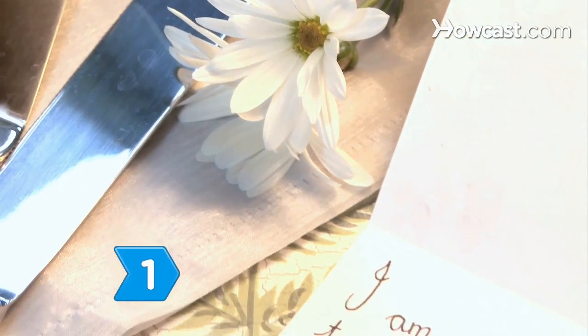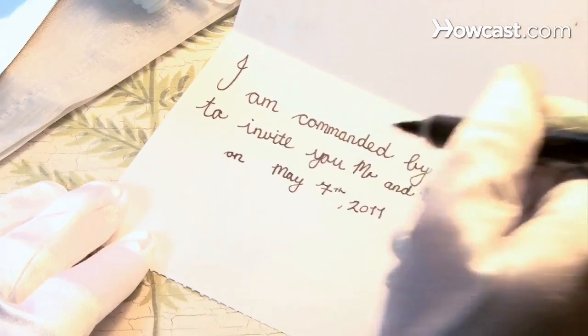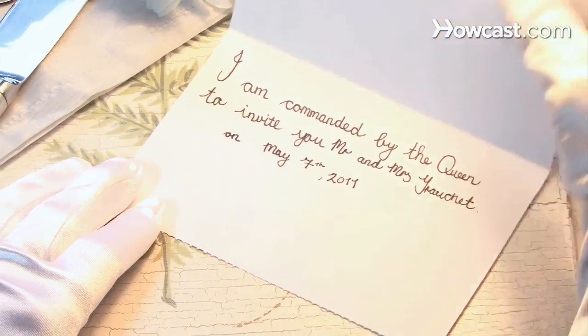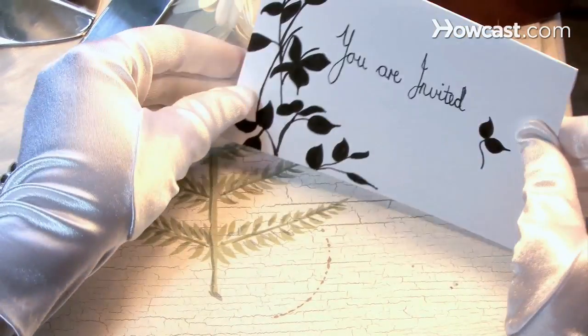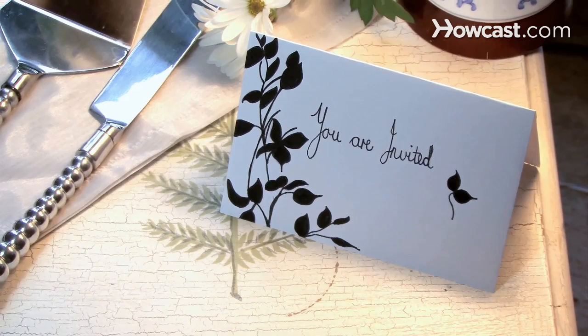Step 1. Send invitations that begin, 'I am commanded by the queen to invite you.' In the United Kingdom, the one being commanded is the Lord Chamberlain, the chief officer of the royal household. In your household, it could be anyone.